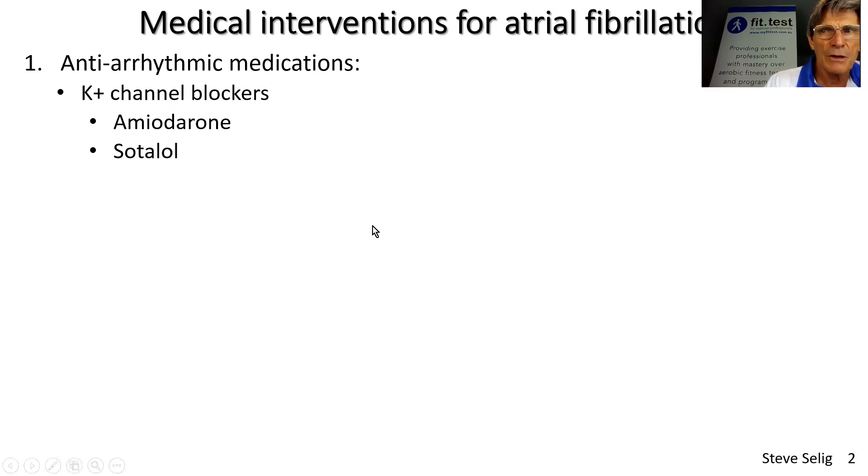These don't always work, but they do also control heart rate. So even if someone stays in atrial fibrillation — in other words, they don't deal with the arrhythmia — they will still help to control heart rate, which is still a benefit of these drugs.